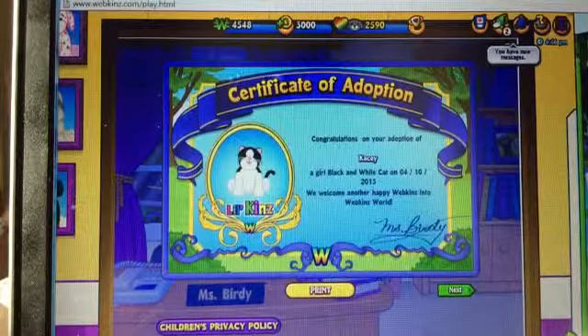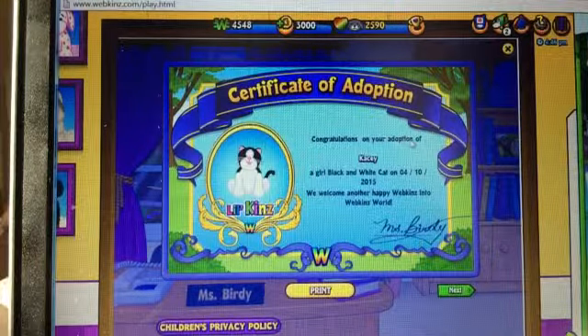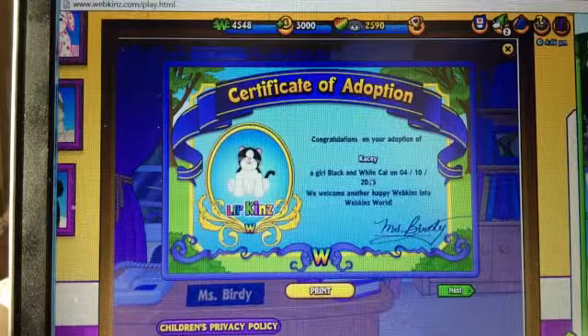I have 500, now I have 4,000. And I still have 11. Congrats on your adoption of Casey, a black and white cat on 4/10/25.